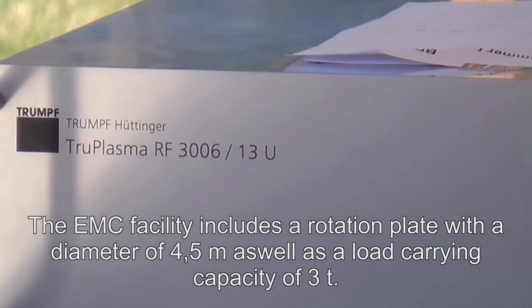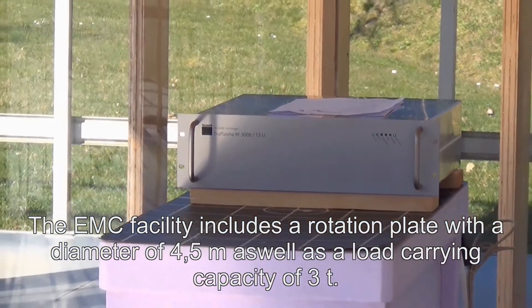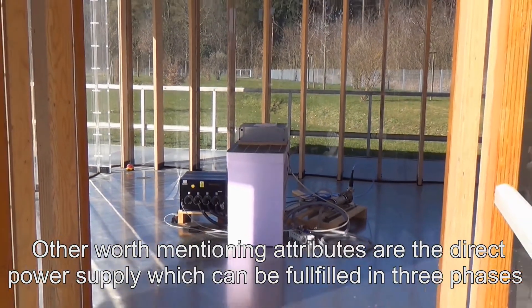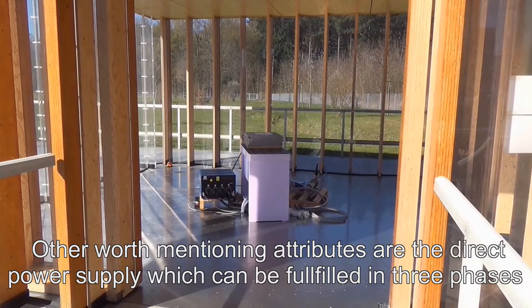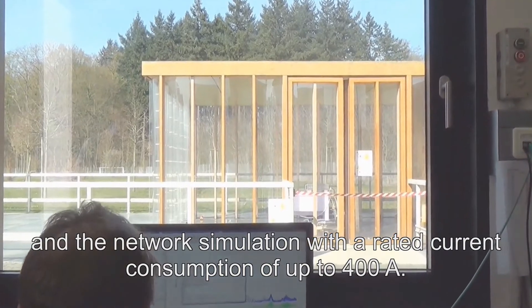All analyses are carried out on an open space with measurements made at 10 meters distance. The EMC facility includes a rotation plate with a diameter of 4.5 meters, as well as a load-carrying capacity of 3 tons. The system uses 500 liters per minute of cooling water, and features direct power supply which can be fulfilled in three phases, and network simulation with a rated current consumption of up to 400 ampere.